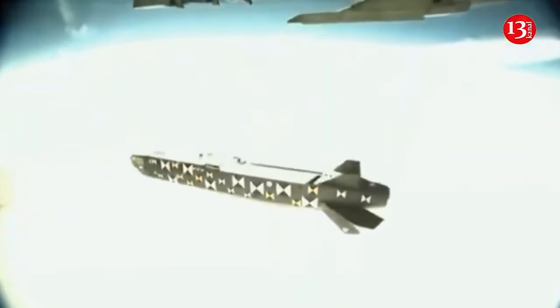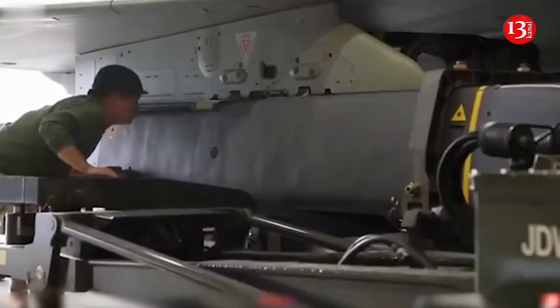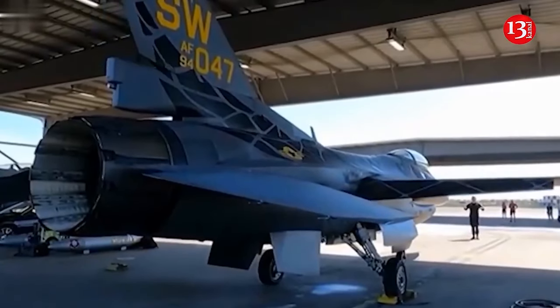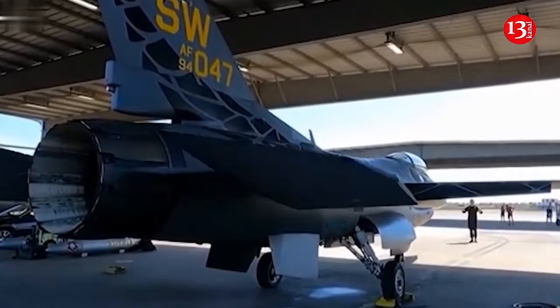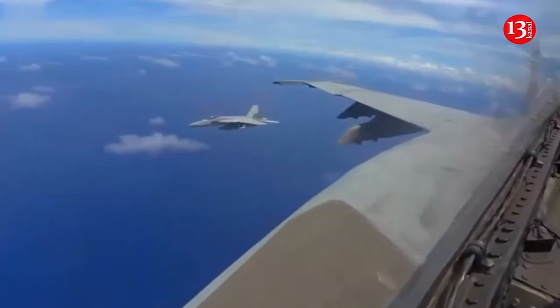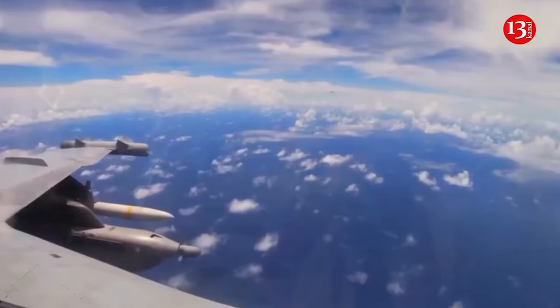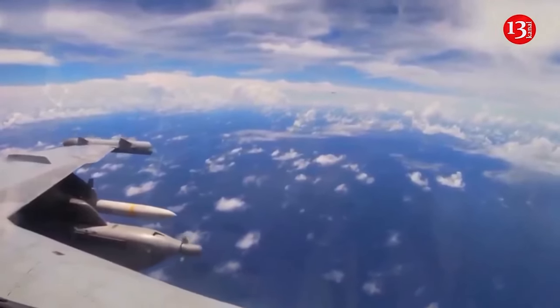1. Air-to-air missiles of the AIM-120 AMRAAM and AIM-9X types for combating aircraft and helicopters — these are the two most common guided missiles in Western Air Forces. The AIM-120, with a range of up to 180 kilometers, finds its target thanks to an active radar, and the pilot can immediately turn around and leave the danger zone after launch.